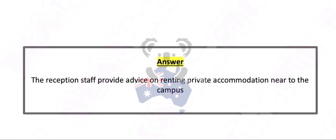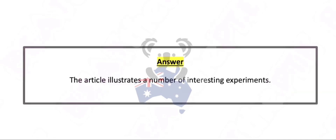The article illustrates a number of interesting experiments.